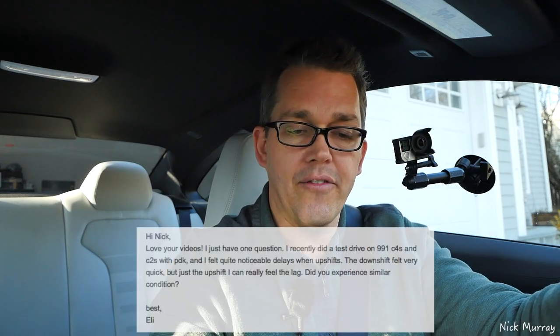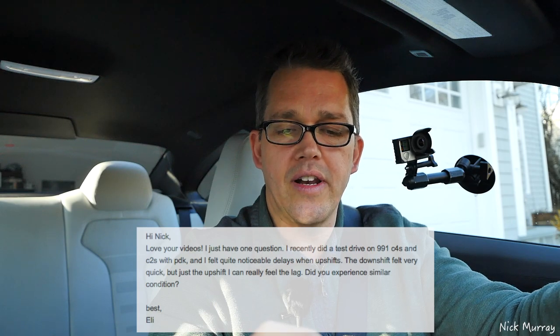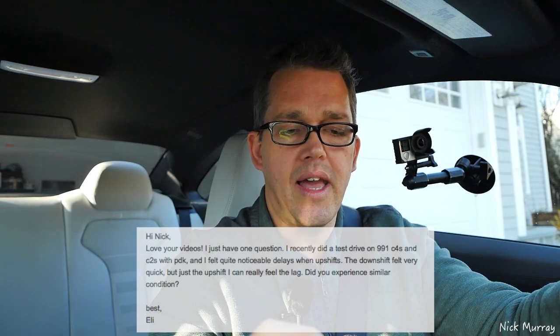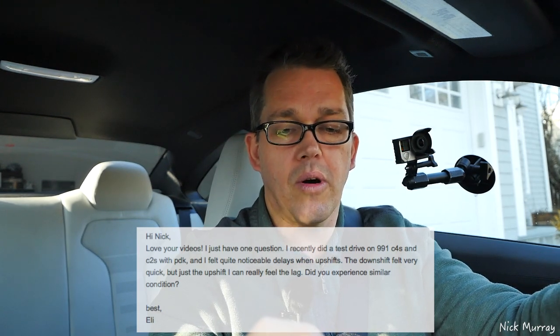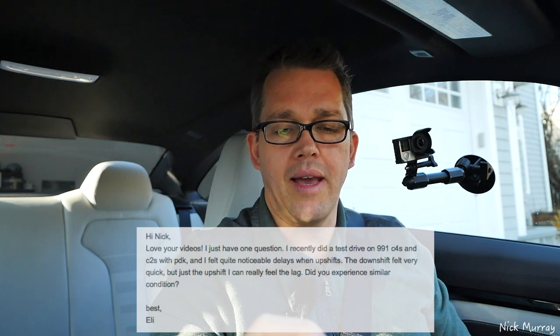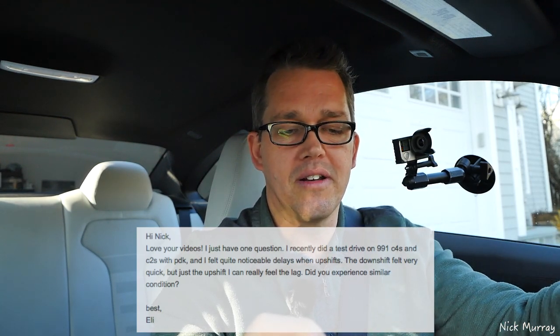The first question is: Hi Nick, love your videos. I have just one question. I recently did a test drive in a 991 C4S and C2S with PDK — that's a 911. I felt quite noticeable delays with the upshifts. The downshifts were very quick but the upshifts I could really feel the lag. Did you experience similar conditions? Best, Eli.